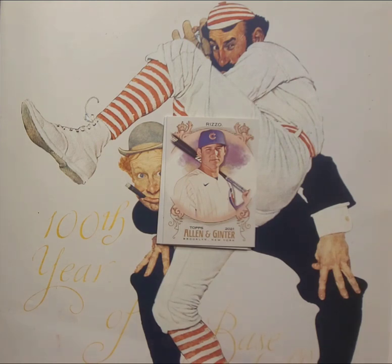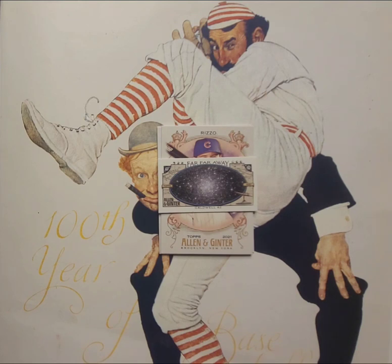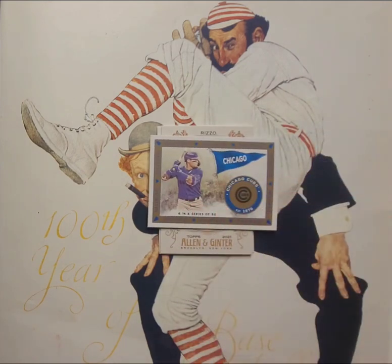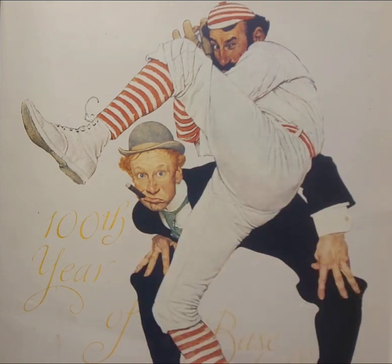We also have Anthony Rizzo as a Cub. Our mini is the galaxy — Caldwell 42 Globular Cluster, a beautiful picture of the universe. And we got a Murad insert — Javi Baez on the Cubs. I like that insert set. The final card of pack five is a Steve Carlton throwback on the Phillies. That was a great pack with that Uncle Larry card — just awesome.